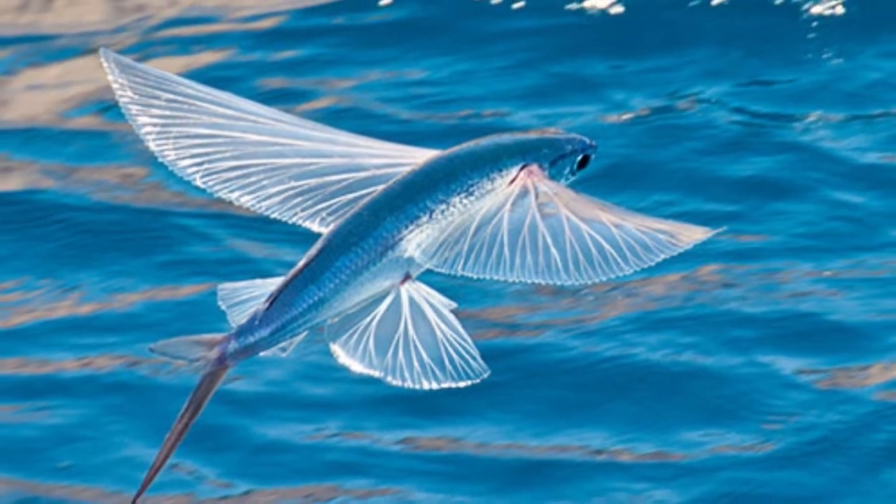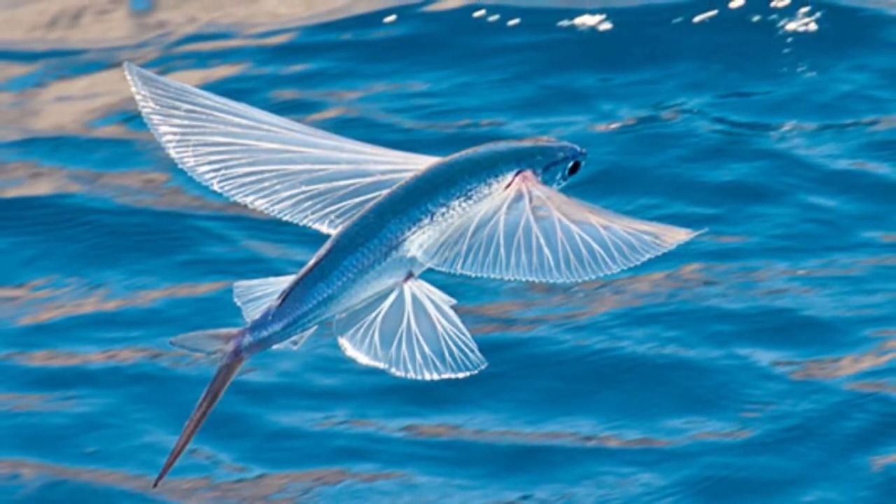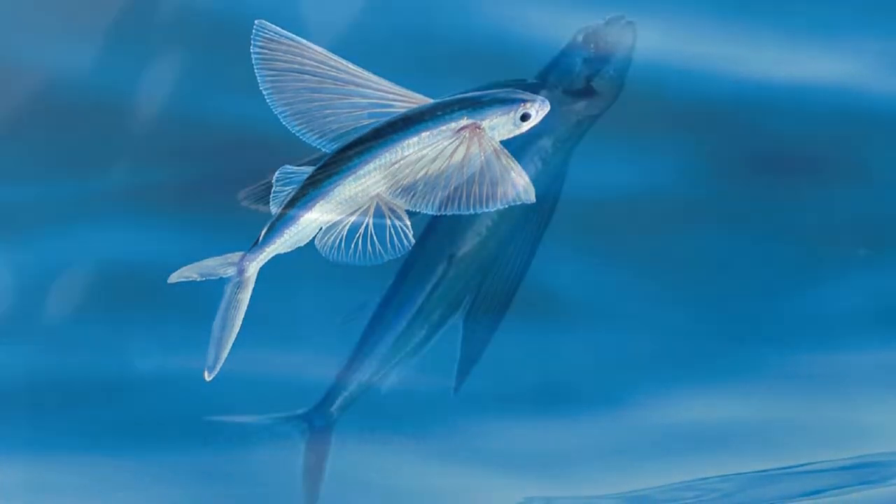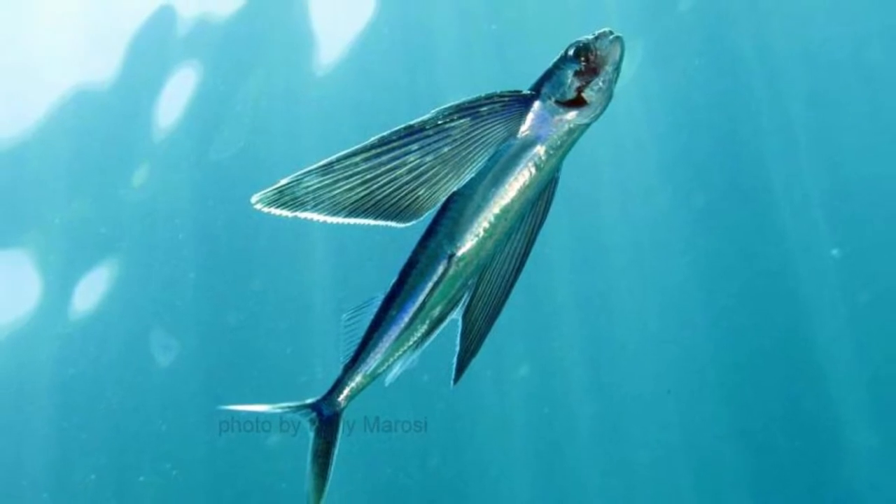Welcome to Zoological World. Today we are discussing the flying fish, also known as a flying cod, which is a family of ray-finned marine fish common to warm, tropical waters throughout the world's oceans.